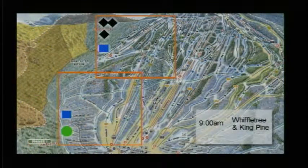9 o'clock Timberline opening over on the west side, and a 9 o'clock Wiffletree and King Pine opening to get the east side open and Bracket Basin, Burnt Mountain, and that whole area.